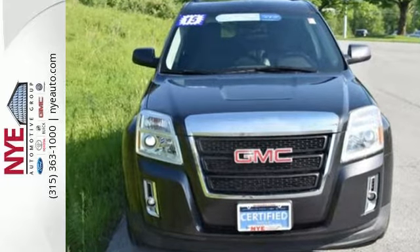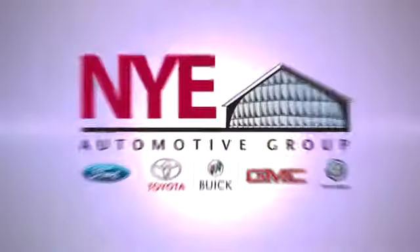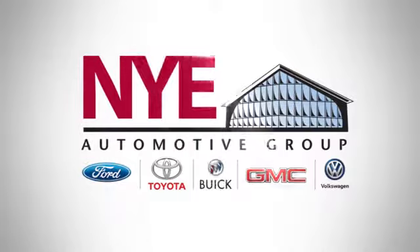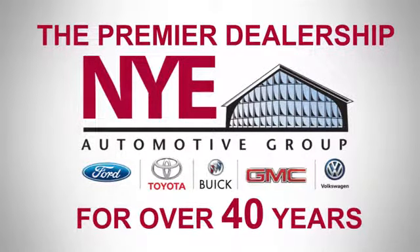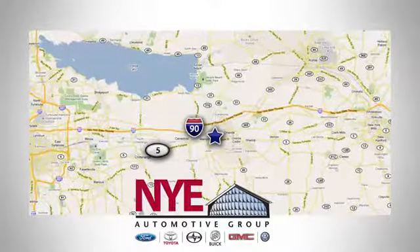Come see it for yourself today. The Nye Automotive Group has been the premier dealership in Oneida for vehicle sales and service for over 40 years. We are conveniently located on Route 5 in Oneida.